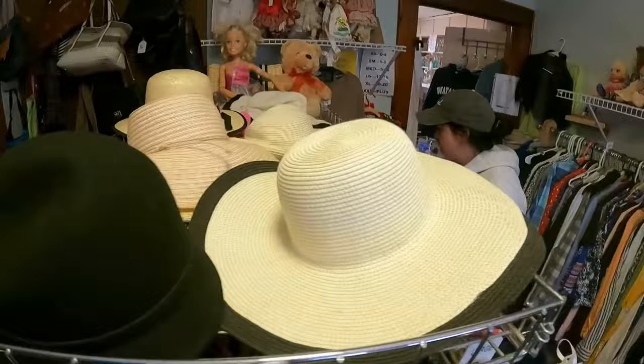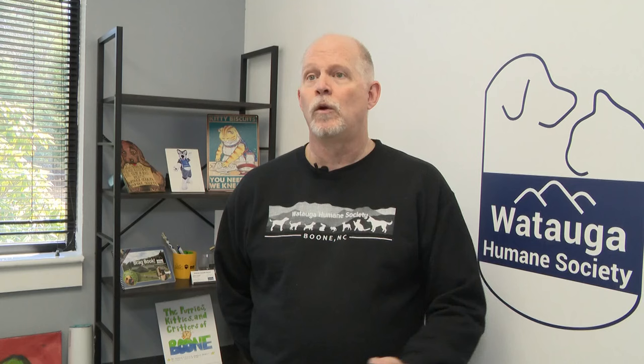Justin Vander is the executive director. He calls the boutique invaluable. The money donated is unrestricted, so it can pay for emergency care for animals that are brought in from the streets. We can put it towards immunizations, microchipping, any of our programs here.